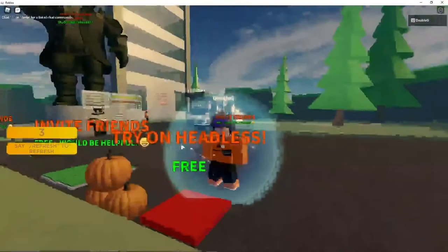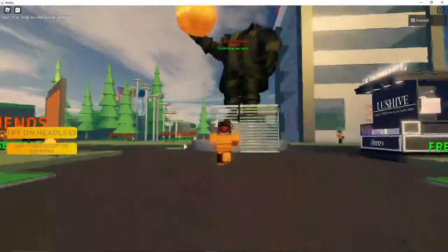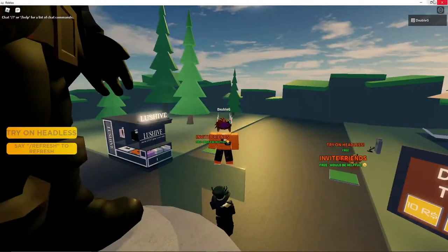I step here to try on headless, and this is what I would look like in a game with my Headless Horseman. Or if I just wanted to wear my fedora, I'll show you guys that too.